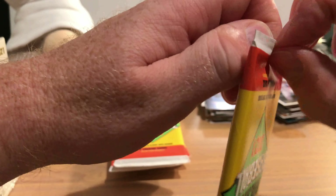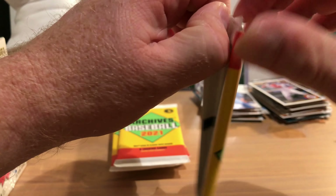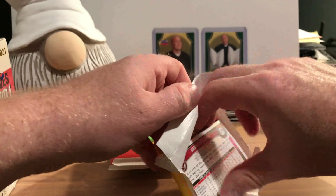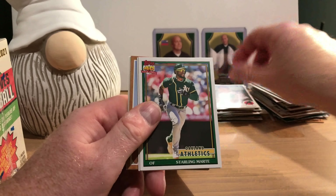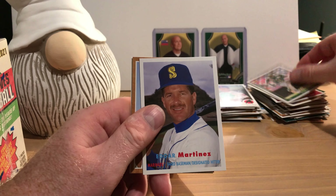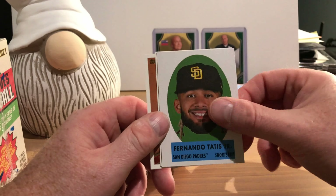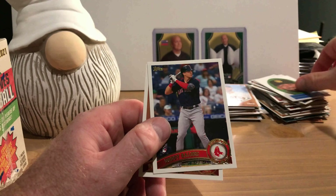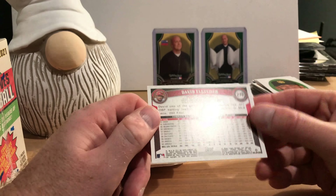On to the next pack — we are struggling again. There's Hall of Famer Andre Dawson, Marcus Stroman, Starling Marte, Edgar Martinez Hall of Famer, Will Craig, and Fernando Tatis' floating head from some 1969 set I'm unfamiliar with. There's Bobby Dalbeck's rookie card and David Fletcher.